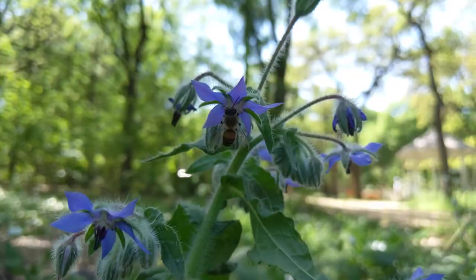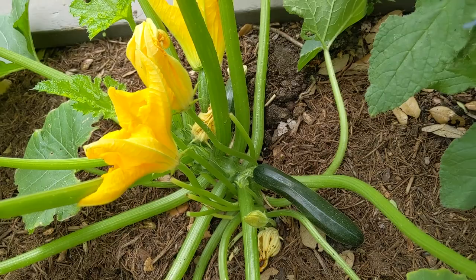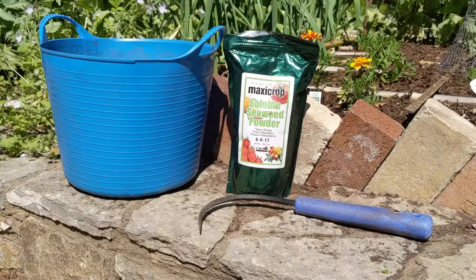Some of our vegetables and summer flowers have pretty thin leaves that can get scorched by water. The city of Austin recommends watering before 10 a.m. or after 6 p.m. As our plants are establishing and getting ready for summer heat, we want to train those roots to really go down and seek water deeper in the soil — fewer but longer soaks. Soaking with seaweed is great for training roots and also for providing plant hormones and trace minerals for your plants.